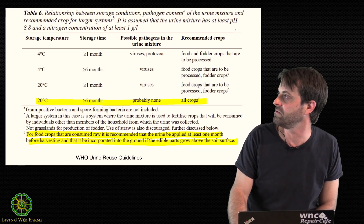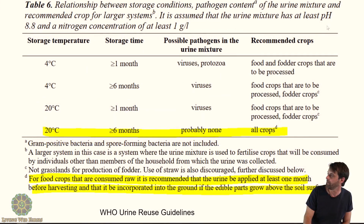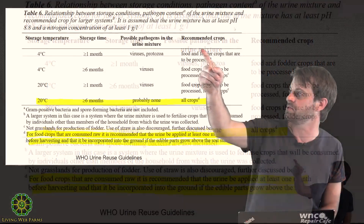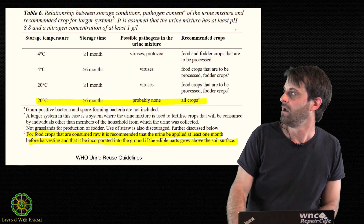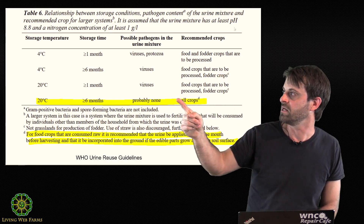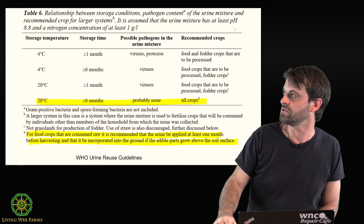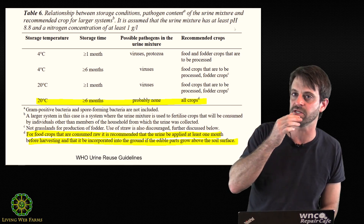Here are those guidelines from the WHO that I had mentioned earlier. Food and fodder crops that are to be processed — notice the lower temperature; they're not requiring virus kill there. For unprocessed fodder crops you can still get away with that low temperature, but you do need the long storage. Higher temperatures mean you can reduce your storage time.